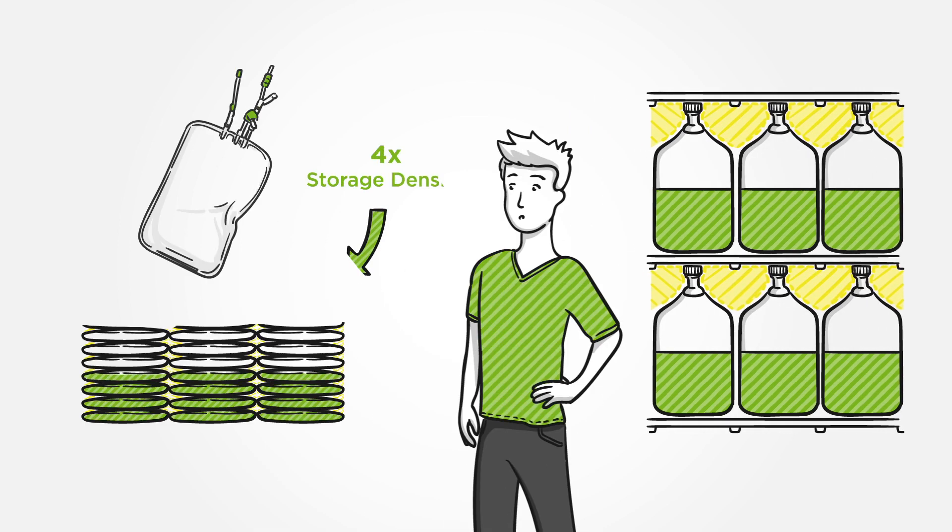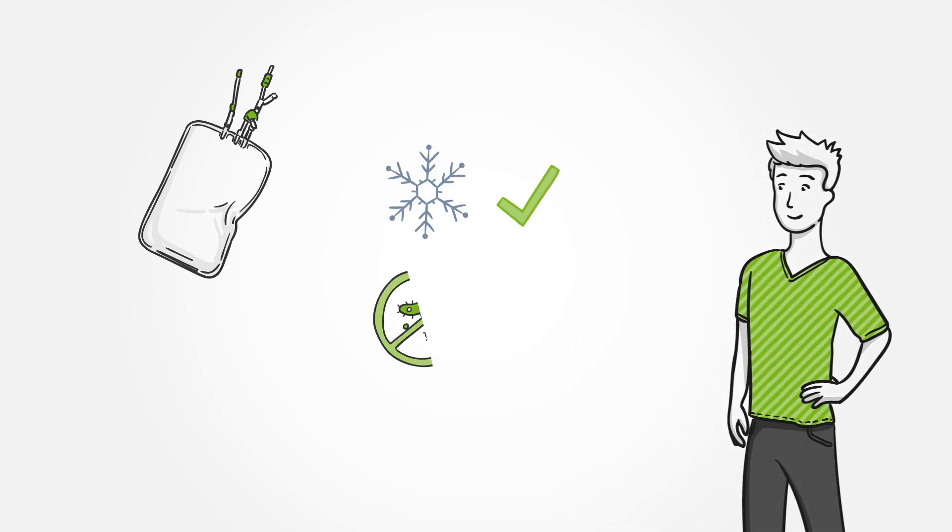And single-use bags? They have a high storage density. The freezing process is fast and controlled, and it's a closed, sterile system.